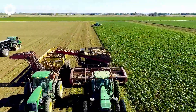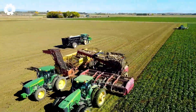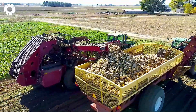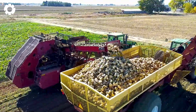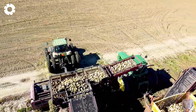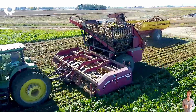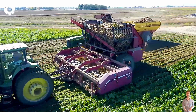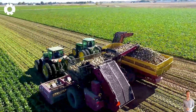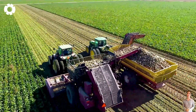The sugar beet harvest becomes truly spectacular from the aerial view of the Beat Harvest drone montage. The machines operate in perfect synchronization, smoothly loading the beets onto the H and S trailers, clearly showcasing the efficiency and professionalism of modern agricultural technology.